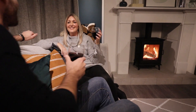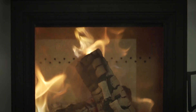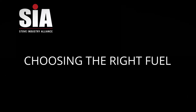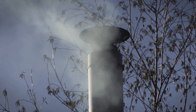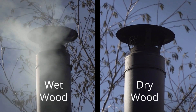We all love the lazy flames of a perfect log fire, providing a comforting glow and warmth to heat our home. But the perfect fire needs the right wood to burn. Wet wood produces very little heat, causes smoke and tar build-up in your chimney, and you're likely to use twice as much fuel.